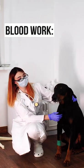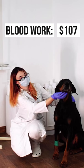Plus the additional cost of blood work beforehand for $107, which helps reduce surgery risks. Then you'll have to get the ears posted every few days for somewhere between $15 to $65, or you could do it yourself.